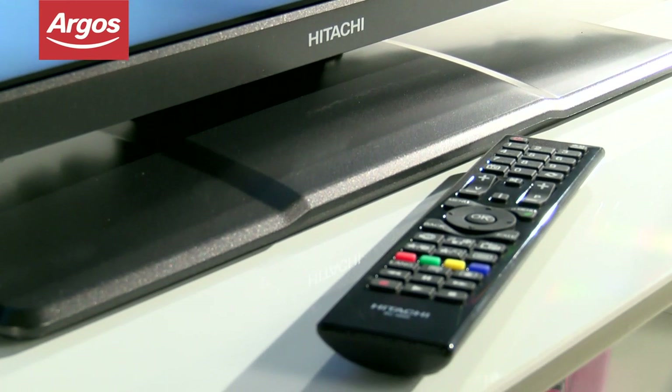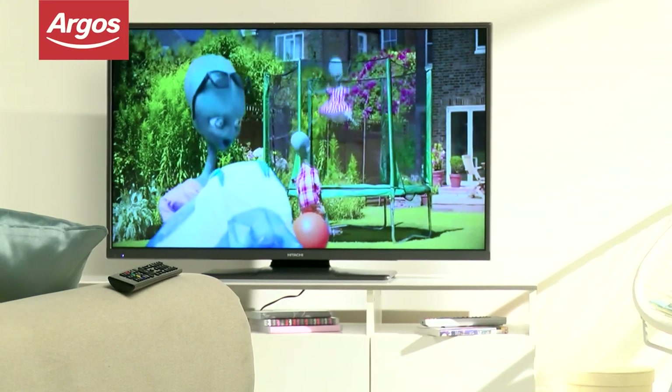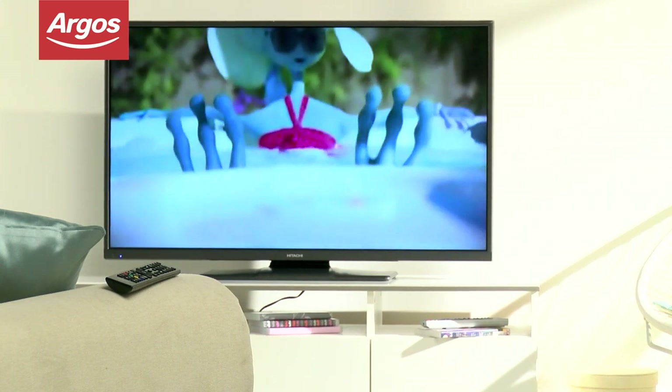best Freeview channels in HD format, and the 7-day electronic guide means you'll be able to catch up on anything you might have missed.